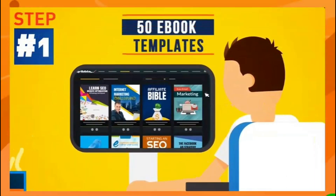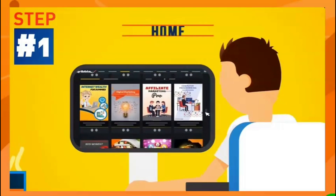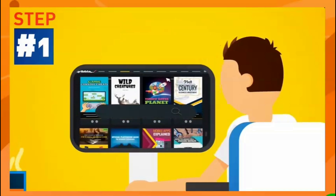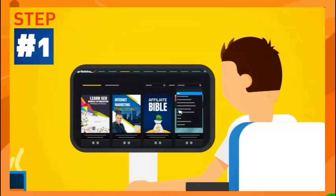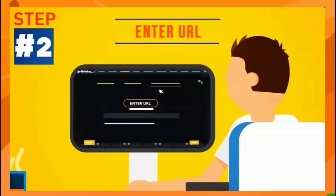You can create your next ebook today in just three simple steps. Step one: choose from 50 eye-catching ebook templates across all kinds of niches — business, marketing, food, home, health, finance, sports, spirituality, arts, and education. Search by keyword or select a category from the drop-down menu to find the perfect template.